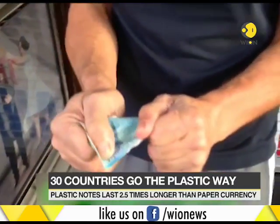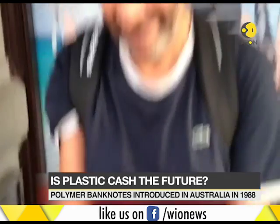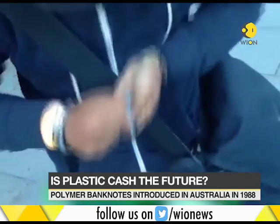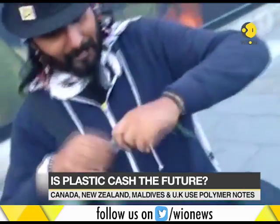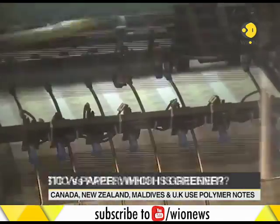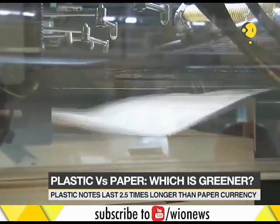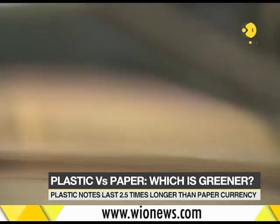In fact, you can easily put your polymer currency in the washing machine or dip it in wine. There are many YouTube videos testing the durability of plastic currency. In these videos, the notes have even been tested when set on fire. Polymer banknotes can also be recycled, as their waste can be transformed into new plastic items.